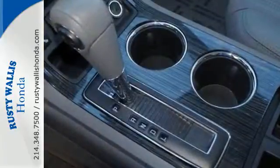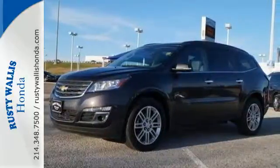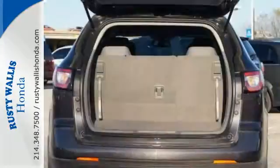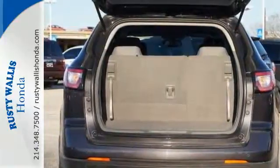Stay steady no matter what the road presents, thanks to StabiliTrac. You'll also love the convenience of keyless entry and steering wheel audio controls. It has clean lines that start at the front grille and wrap all the way around to the smartly designed liftgate.